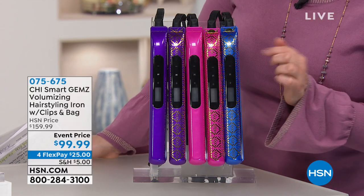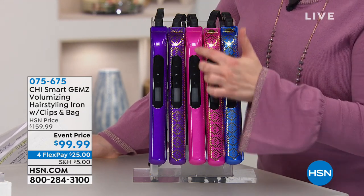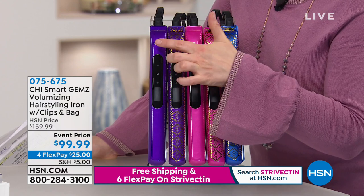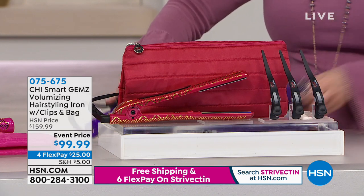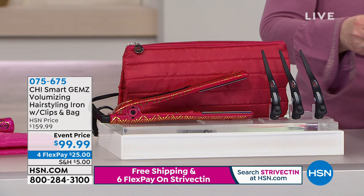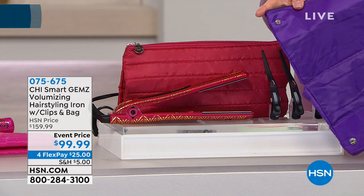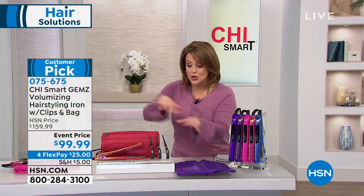We went from flat, limp hair — look at the volume! Let's talk colors. We have solids and prints — the printed ones we call metallic. There's metallic cobalt, metallic pink, solid pink, metallic purple, metallic amethyst, solid amethyst, and garnet metallic. It comes with three hair clips and an unbelievable pouch that stores your hair goodies and brushes and is also heat-safe, protecting your surfaces whether on a hotel vanity or at home. You're getting this entire configuration.